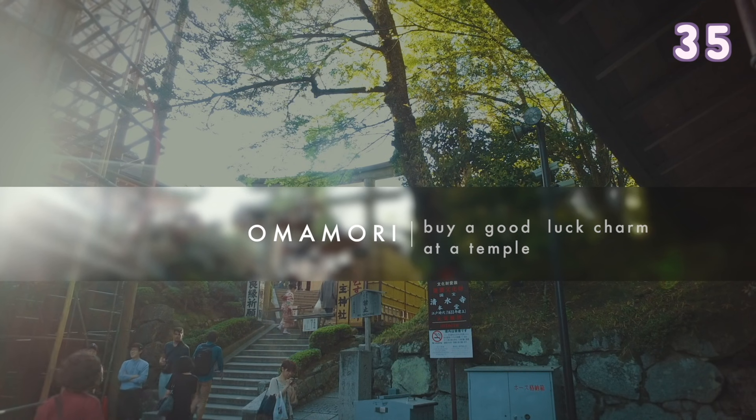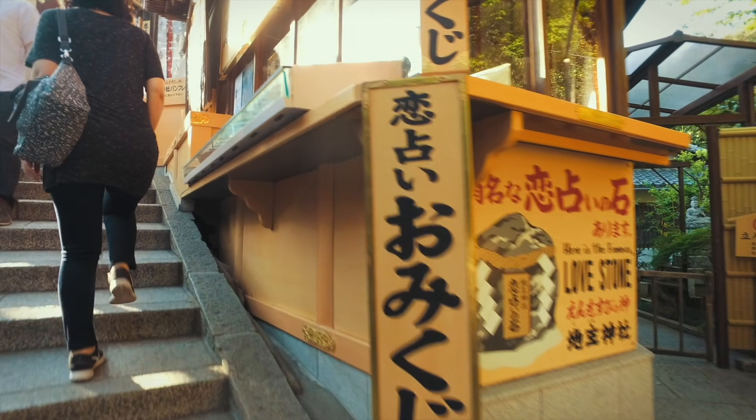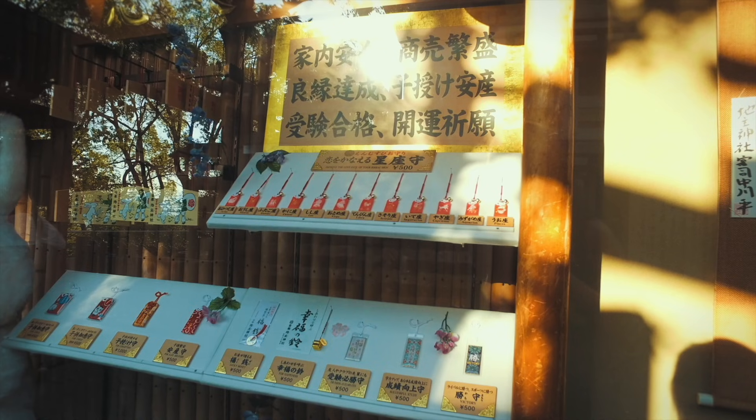Buy an omamori — a good luck charm to take around with you. They have different charms for different things such as finding love, study, health and many more.